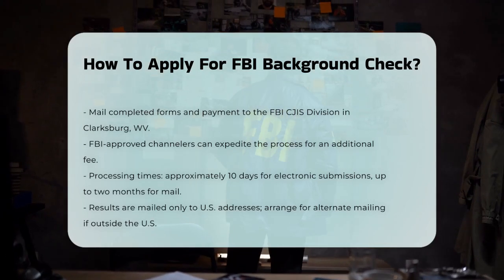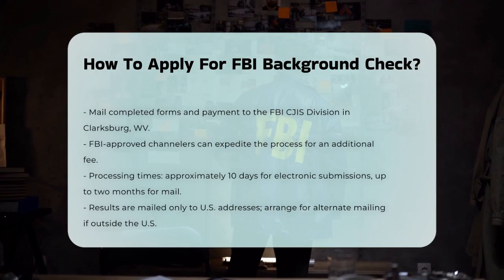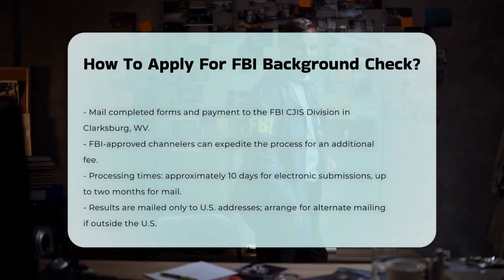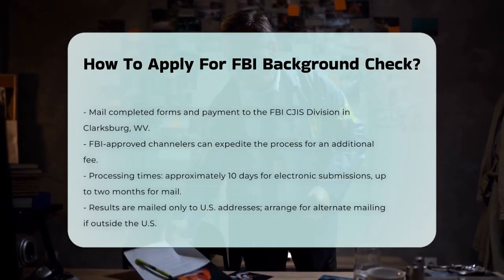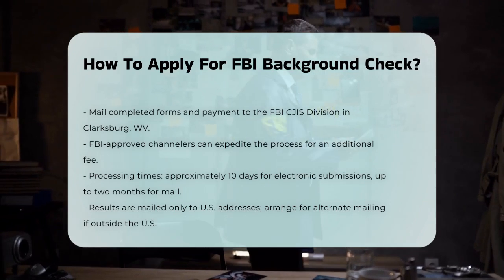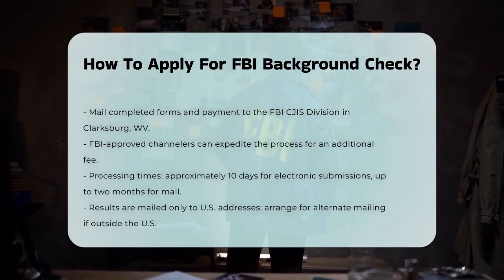If you prefer to use an FBI-approved channeler, these private businesses can help expedite the process for an additional fee. They will collect your fingerprints and relevant data, forward the information to the FBI, and receive the electronic summary check result for you. It's important to note that the processing time can vary — for electronic submissions it typically takes around 10 days, while mail submissions can take up to two months.